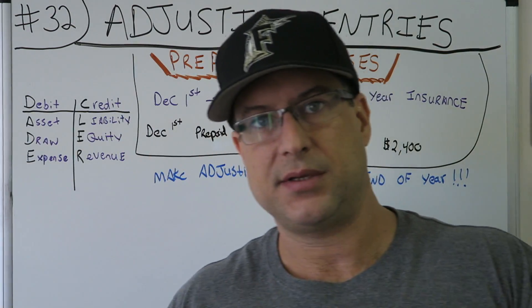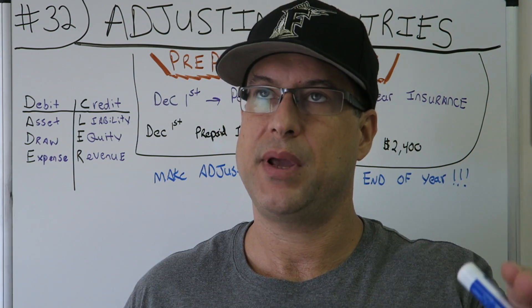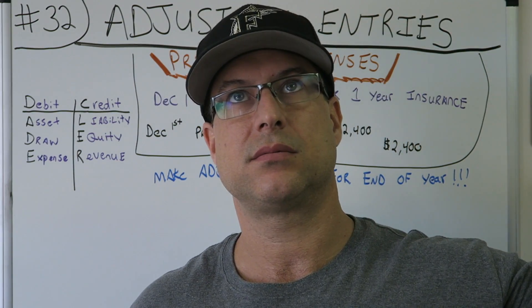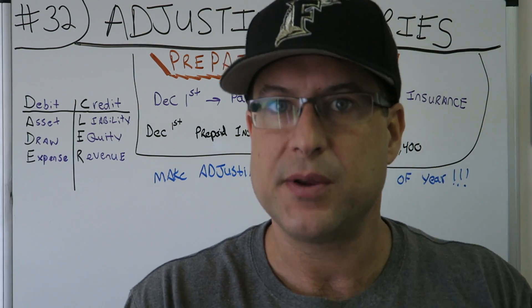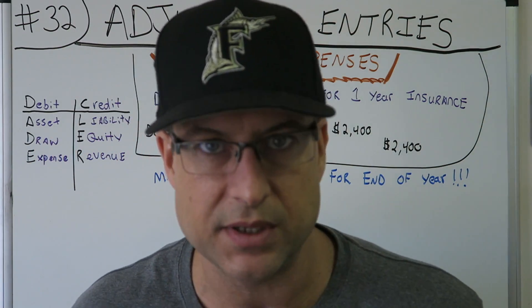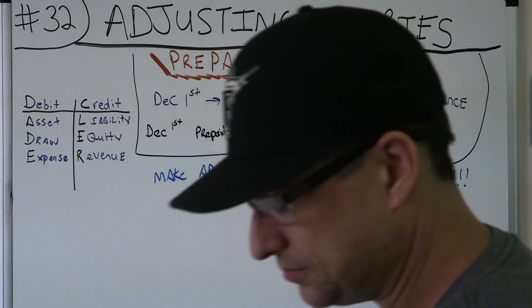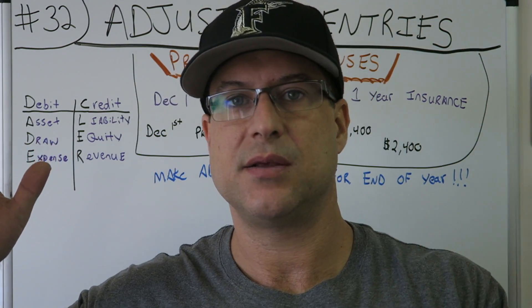Let's stop and think about it. A prepaid expense is an expense that you've pre-paid — you paid for the expense before you used it. You paid for something and you're going to use it at a later time. On December 1st, you paid $2,400 for one year of insurance.